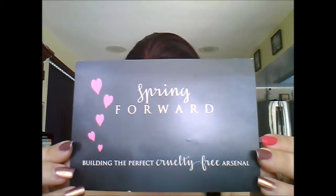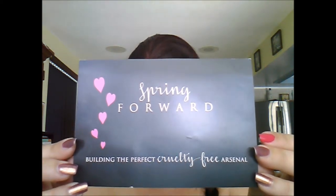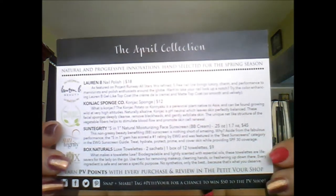I'm going to jump right into my April products. The theme for the April Petit Vore box was 'Spring Forward: Building the Perfect Cruelty-Free Arsenal.' I'll go over each of the products one by one and give you an idea of how I felt about each one, and then we'll jump into unboxing the May box.